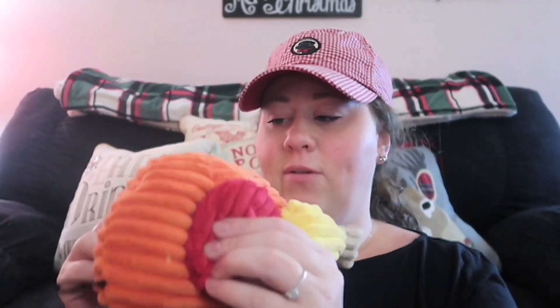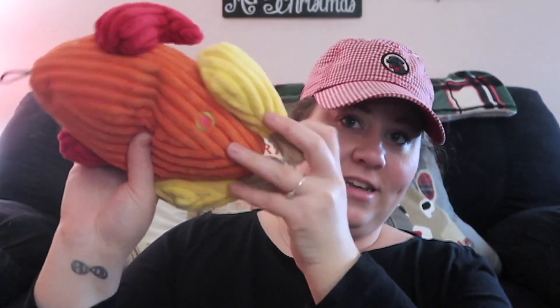It looks like we have a little turkey toy here — this is like a football-looking thing. Look, it's definitely supposed to be like a turkey, though it doesn't have a head. It's got a good squeaky in it! You want this toy? You've got to sit. Okay — ready? Go get it! She's gonna love that. I wish I had opened this before Thanksgiving.